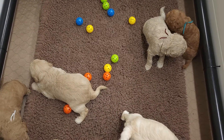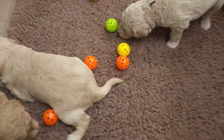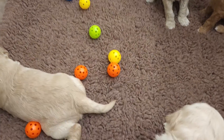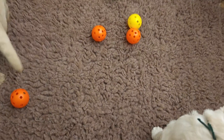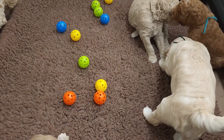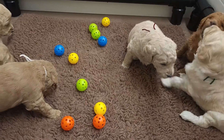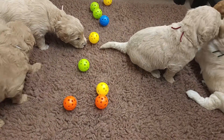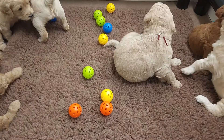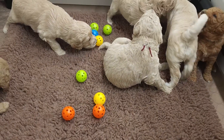Here's Harley's litter on day 22. Today we've added the balls to their whelping pen, and they just did their color changes.